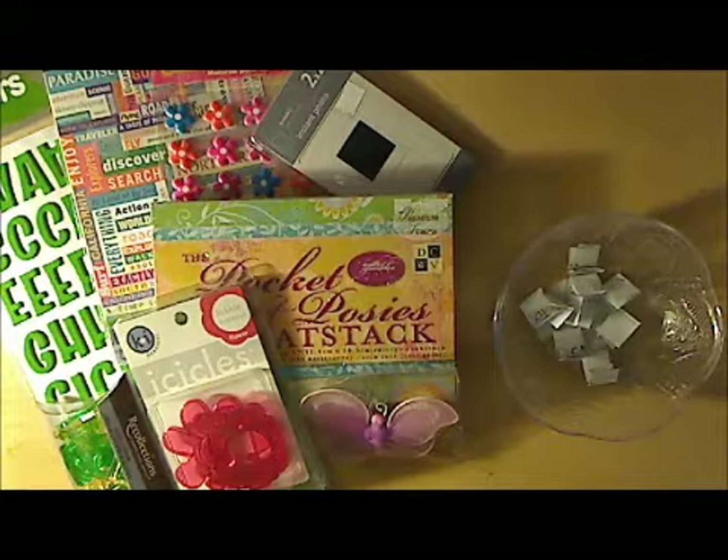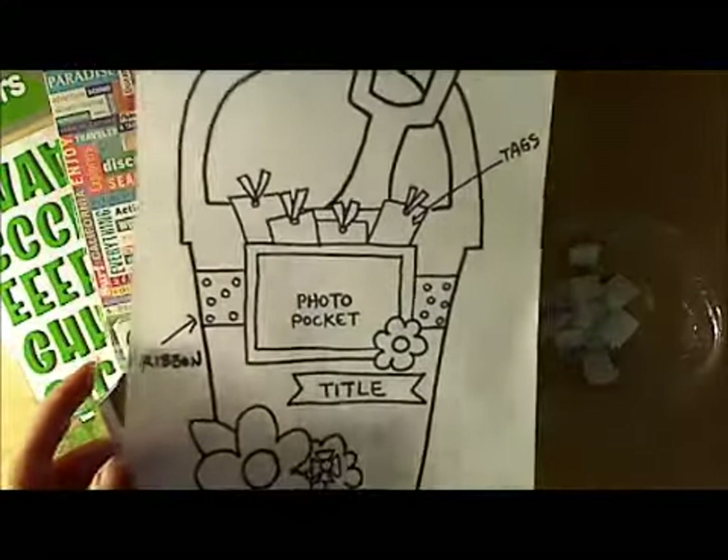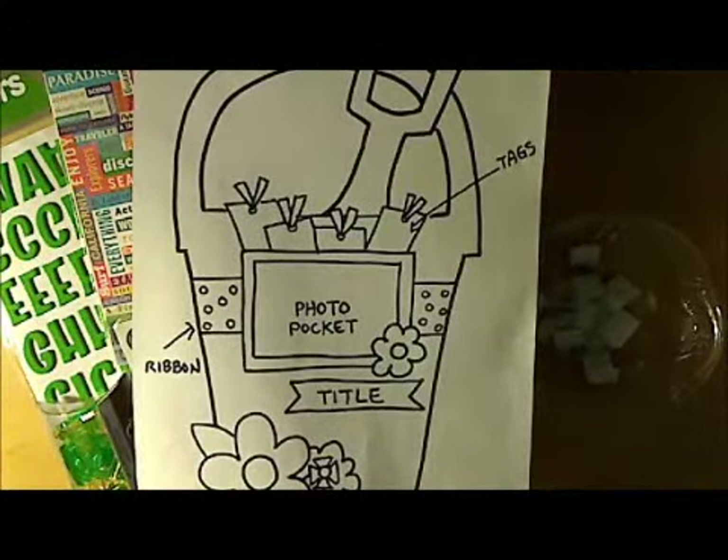This week's challenge was to do a layout that looked like this, and I had nine participants who did this. Thank you very much, ladies, for entering. For those of you who haven't seen them, you might want to go check them out — they did a great job.